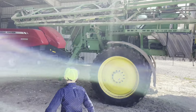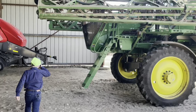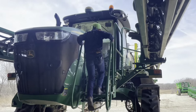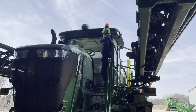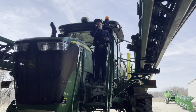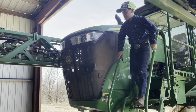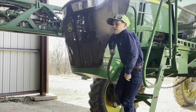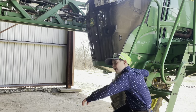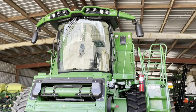First up, we have an R44 sprayer. He still has the plastic on the seat. Every year he gets new equipment, so whenever he gets new equipment, well, I believe this thing is like a 2020 or 2021 — it's brand new.